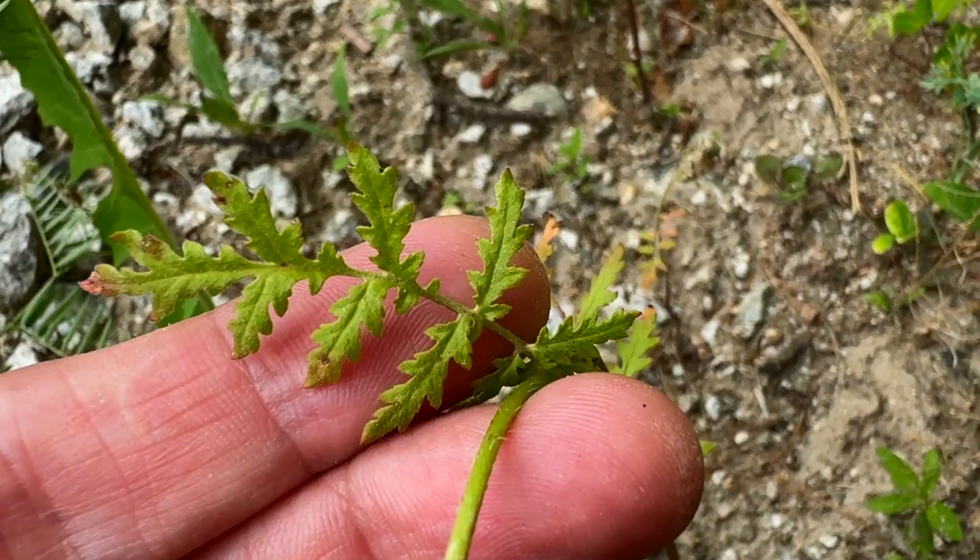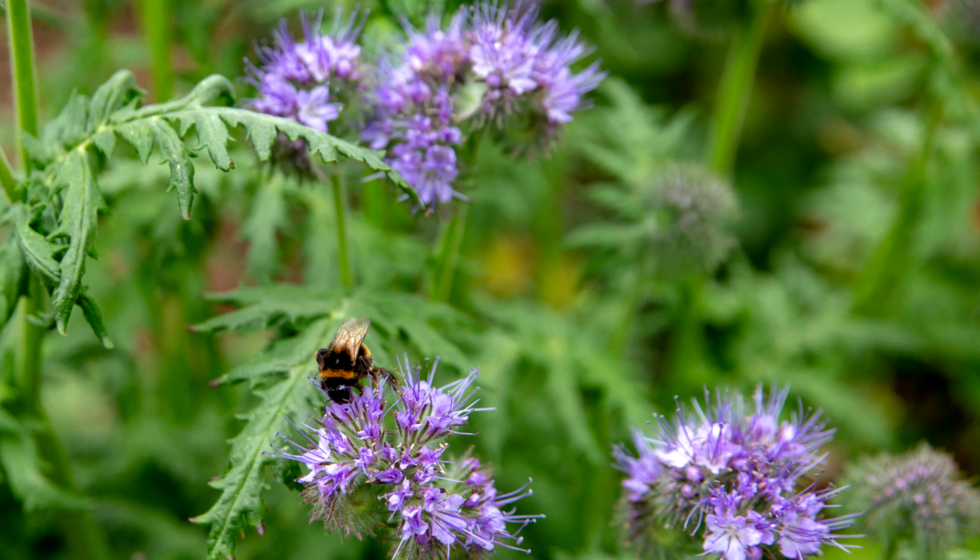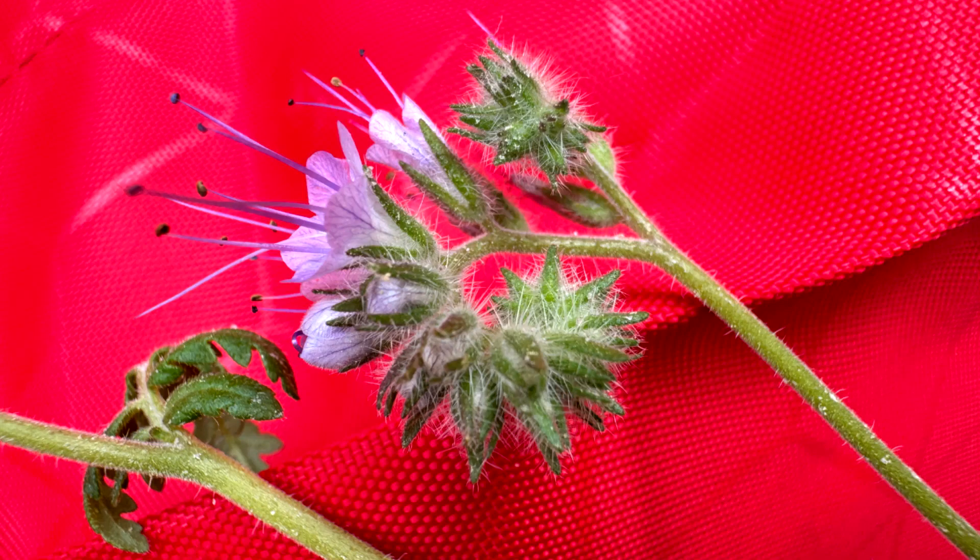Leaves are green, a tansy leaf shape — feathery, clasping, covered with short stiff hairs. Alternate, oblong to ovate, up to eight inches in length. Flowers are on one side, forming a curling curved shape.